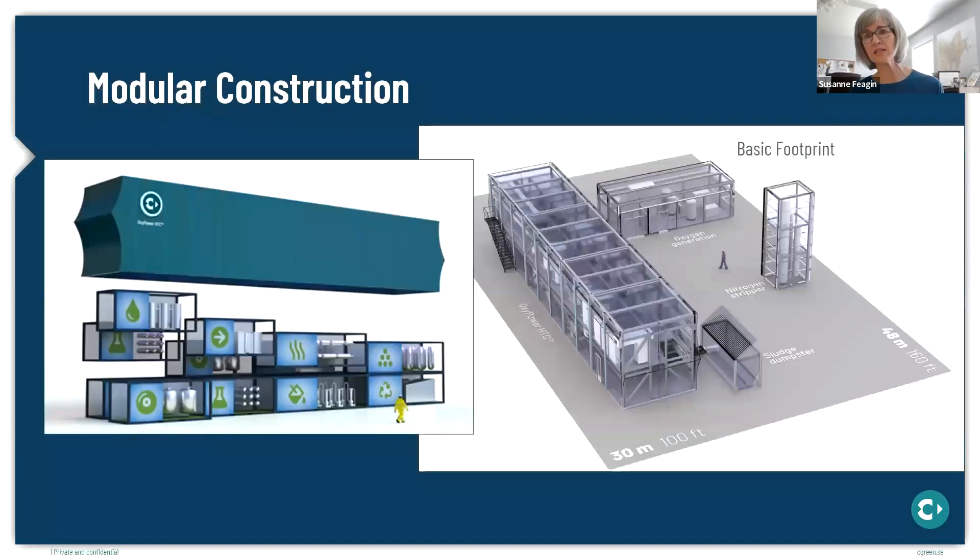With respect to the equipment hardware, a Seagreen facility is delivered to the site as a set of pre-manufactured container-sized modules, making it easy to deploy, with a relatively compact footprint. It's about the size of two basketball courts side by side, including the unit and its peripheral equipment. The overall footprint dimensions are roughly 100 by 160 feet, including the oxygen-generating equipment and potential optional nitrogen stripping units.